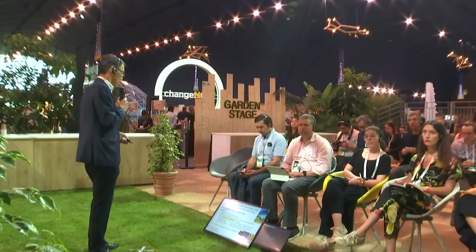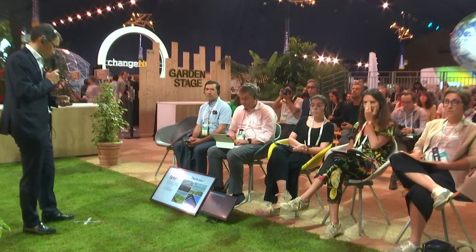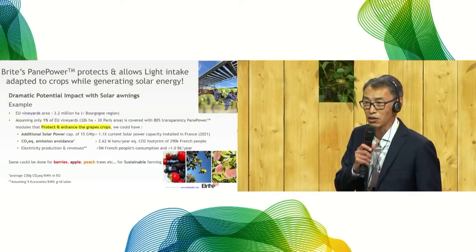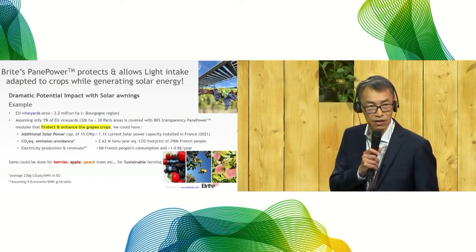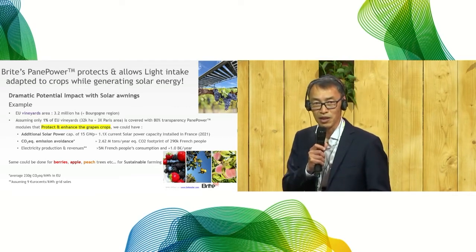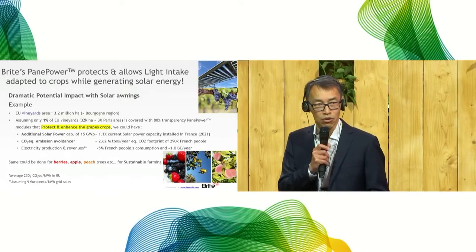There is an example where it can have dramatic potential — and in France, we talk about wine. It concerns European vineyards, which cover an area of 3.2 million hectares, about the size of the whole Bourgogne region. If only 1% of these areas, or three times the size of Paris, was covered with our 80% transparency modules, the grape crops underneath would be protected and have enough light to grow. We could have an additional solar power capacity of 15 gigawatt peak, which is 1.1 times the solar power capacity already installed in France. We could also avoid CO2 emissions of 2.62 million tons, or the footprint of 290,000 French people, and have enough electricity for 5 million people, generating 1 billion euros of revenues per year.